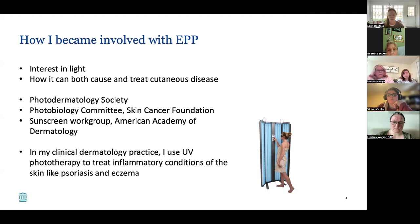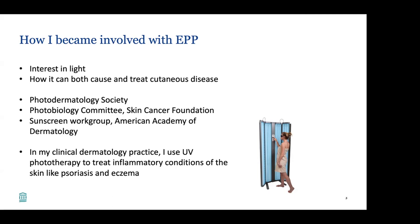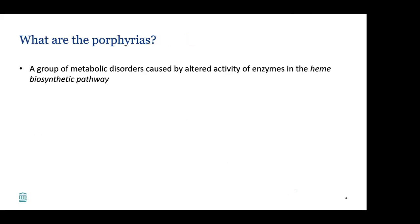We use ultraviolet light called phototherapy to treat inflammatory conditions of the skin like psoriasis and eczema. So really both sides of the spectrum — how light can both be harmful and helpful to the skin. I am a dermatologist, not a hepatologist or a hematologist, and I work with incredible colleagues in a multidisciplinary team. I go to them for a lot of questions related to the liver or to the blood.